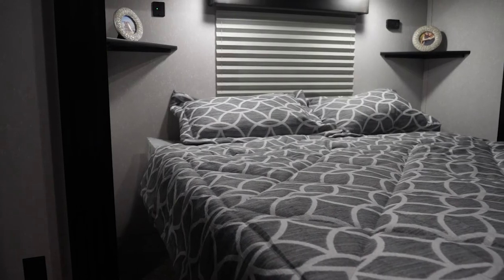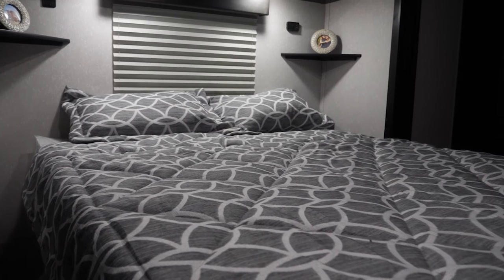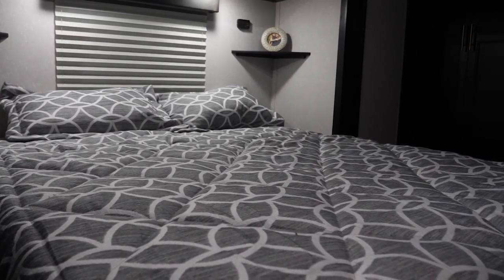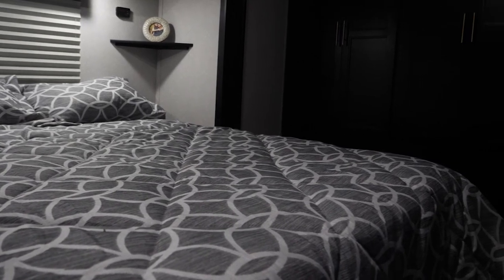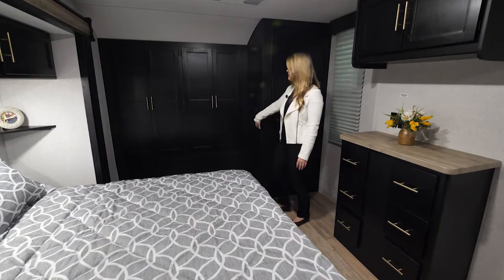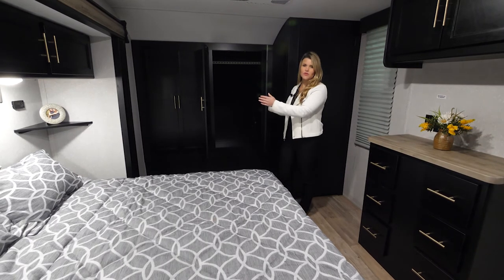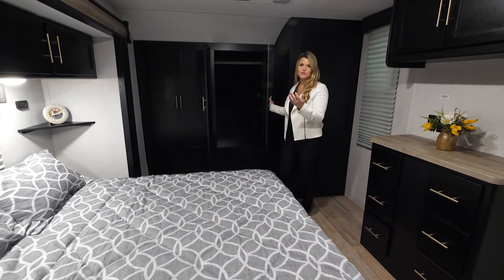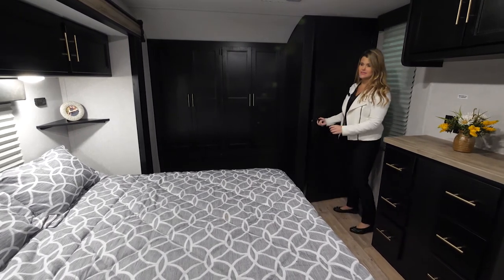Check out this absolutely massive bedroom — we have a queen-size bed on a bedroom slide, which gives us a ton of additional space. Look at all of this cabinetry: you have a huge amount of hanging space for clothes, shoes, and whatever items you're bringing with you. You have a full-size closet — this thing is absolutely massive; you can put anything you could possibly think of in here.